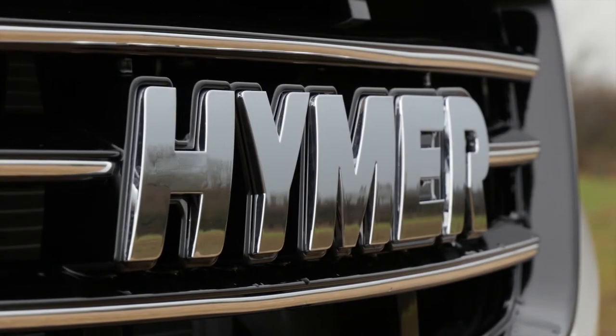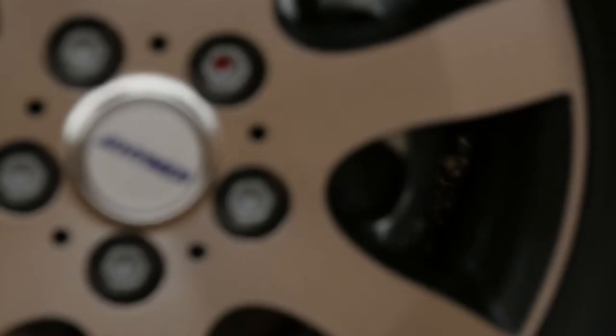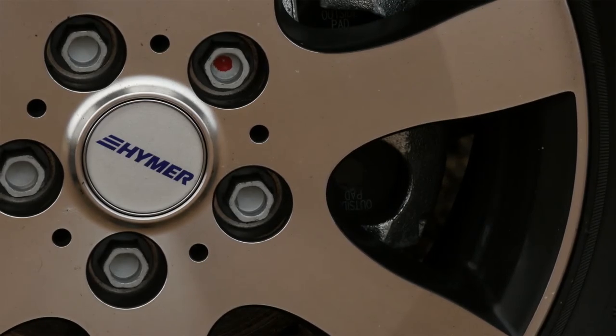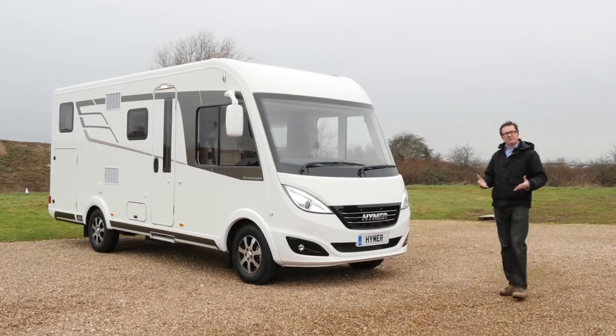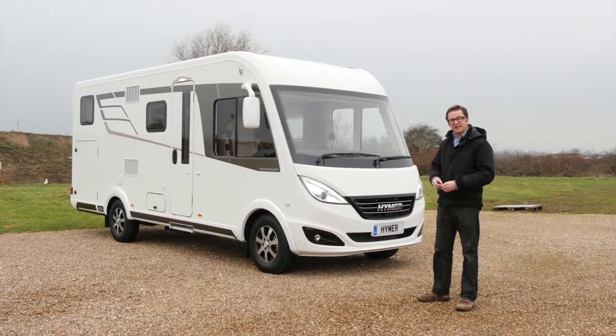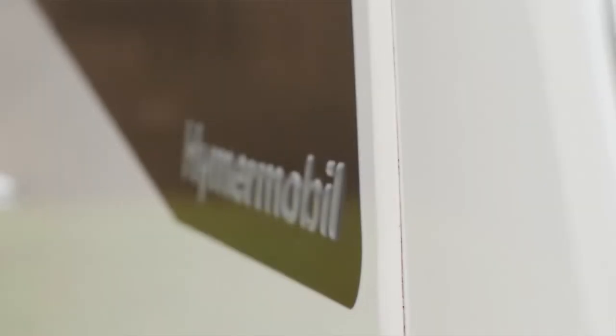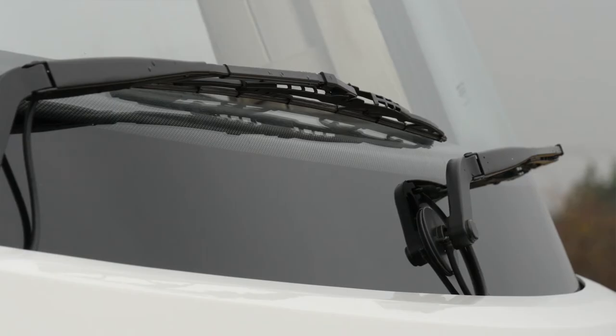A Hymer A-Class is a beautiful thing, and the latest iteration of the B-Class, the Dynamic Line, is certainly beautiful indeed. In fact, it's a Hymer on a diet, because it's been completely re-engineered to bring in vans that are well under the 3,500 kilogram threshold, so anyone can drive this kind of van on a standard car licence. This whole thing has been completely reimagined from the ground up.